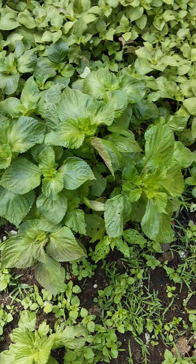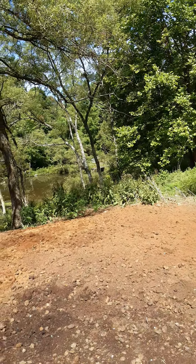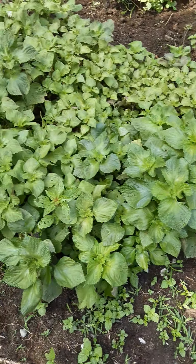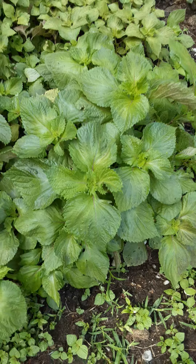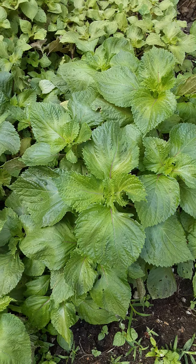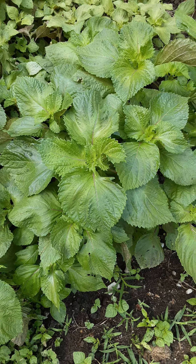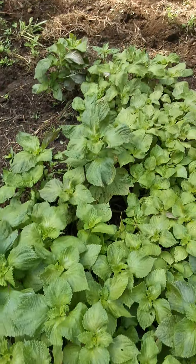Perilla grows here everywhere. I was told it's very invasive, but it isn't — it keeps itself well in check. I've had fields of it down by the pond, and now it's gone there and comes up in different places. It's kind of self-controlled. The animals don't eat it and shouldn't — it does have some repercussions for them — but for humans it's perfectly safe. It is the absolute best plant I've ever found for the immune system.